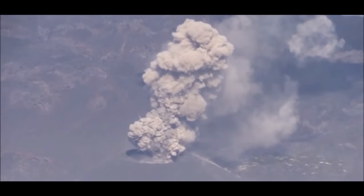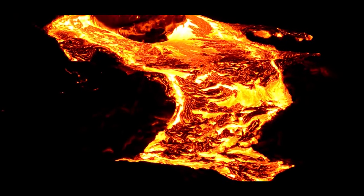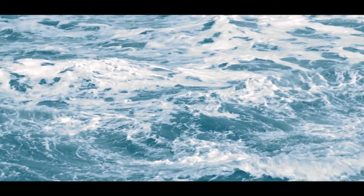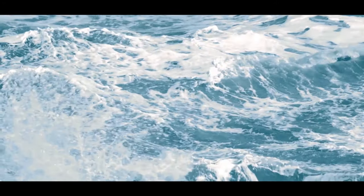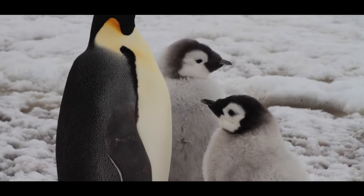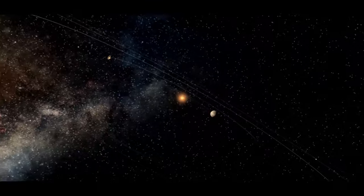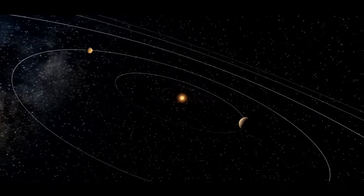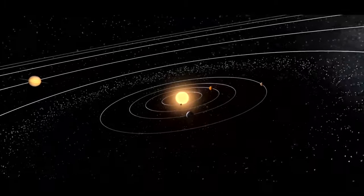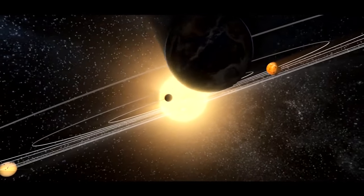Large amounts of volcanic outgassing created the primordial atmosphere. Eventually, the Earth's outer layer cooled to form a solid crust. With more than 70% of the surface now covered with liquid water, life was conducive. Since then, we have come a long way. Come, let's begin our journey into this vast expanse of the universe — to understand our past and explore the future.